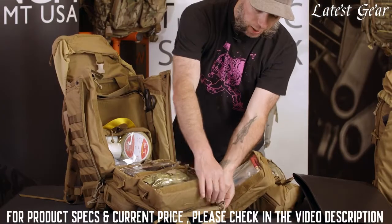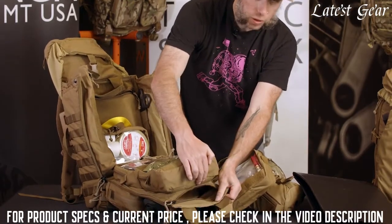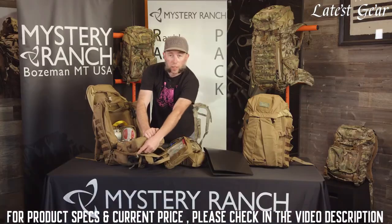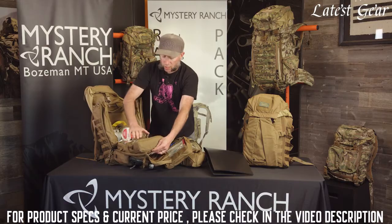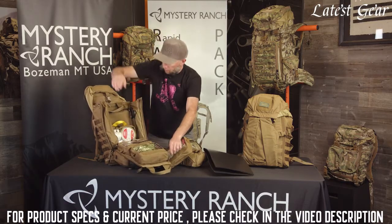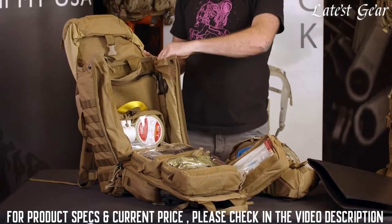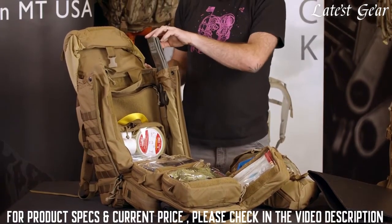There's another zippered pocket on the front panel, which is a great place to store trash so that when you need to resupply, you can quickly evaluate what's been used without having to re-inventory your entire kit. There are sleeves internally and externally on the sides, which are a great place to store SAM splints.